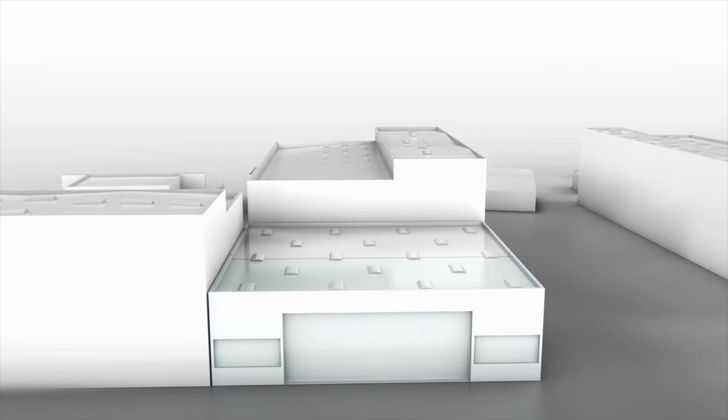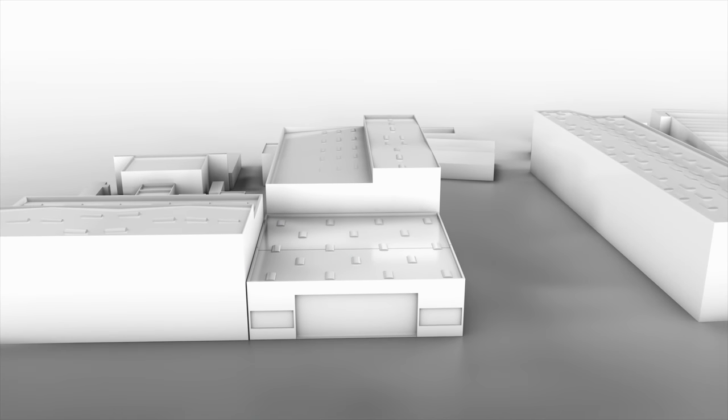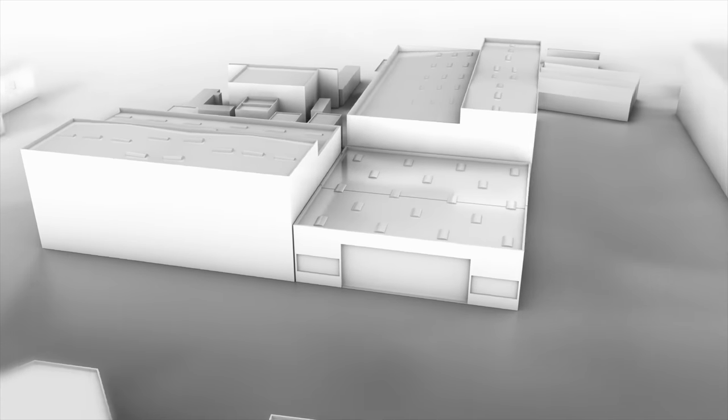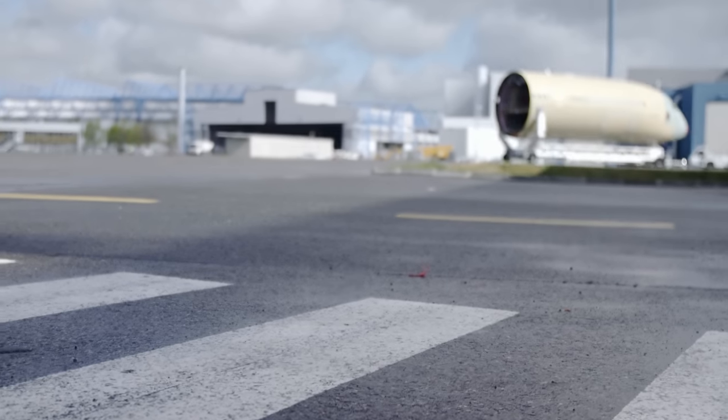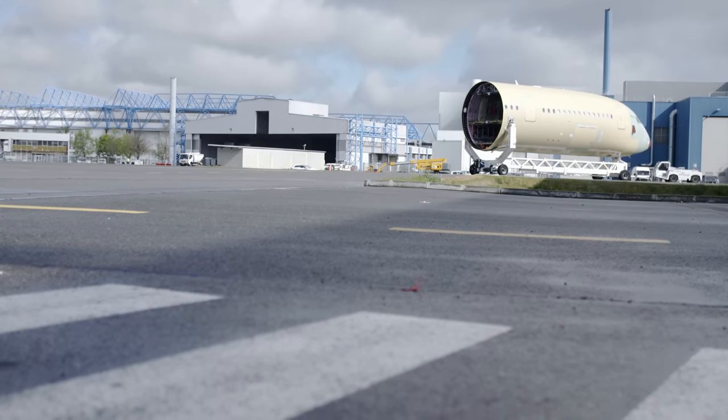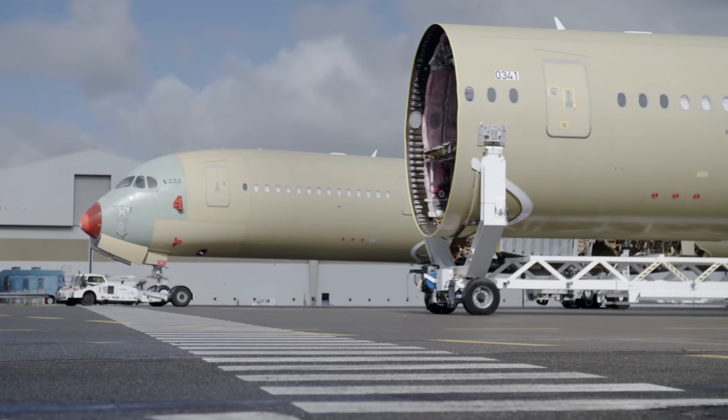Work on the fuselage sections continues without a break — they are, after all, expected to fly away soon. Next up is Station 50 of the final assembly line, where the fuselage sections are ready for their big moment: the so-called marriage.